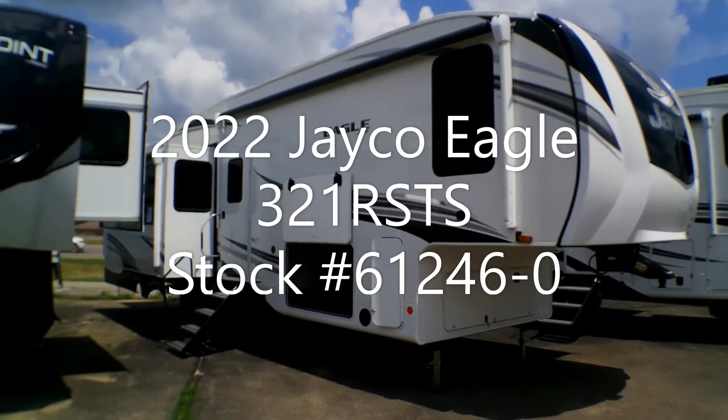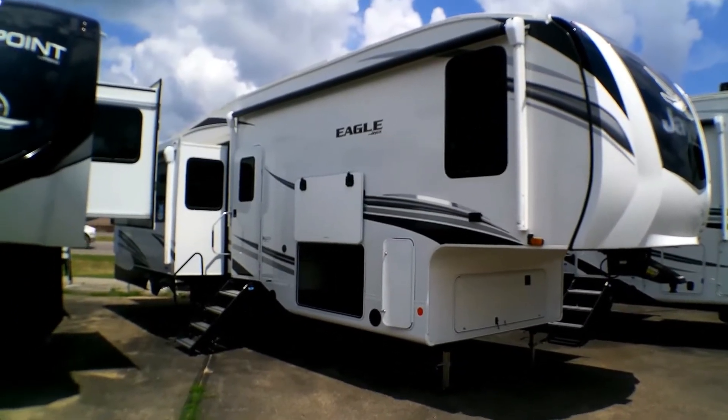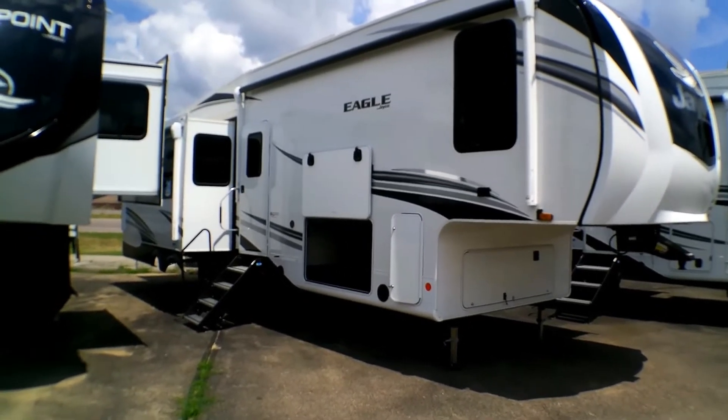Hi everybody, this is Sebastian at Gag's Camperway in Mankato, Minnesota. Today we'll be taking a look at the 321 Jayco Eagle fifth wheel.